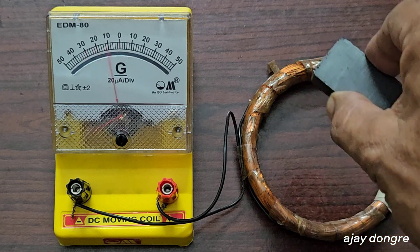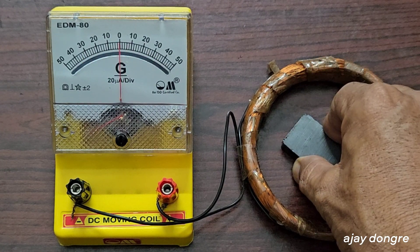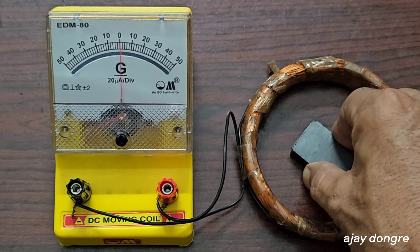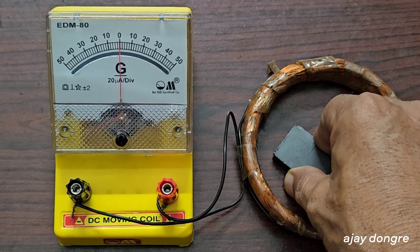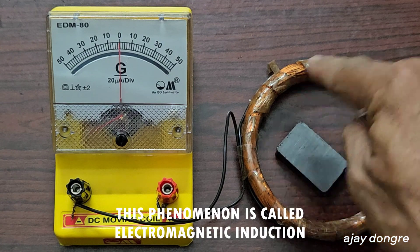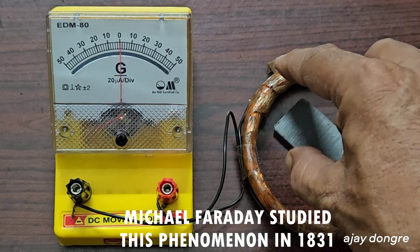If I lift the magnet quickly, there is more deflection. If I drop it back quickly, there is more deflection. If I lift it slowly, there is lesser deflection; drop it back slowly, lesser deflection. Basically, when the magnetic field is changing slowly, lesser current is induced in this coil, and when the magnetic field is changed quickly, more current is induced.